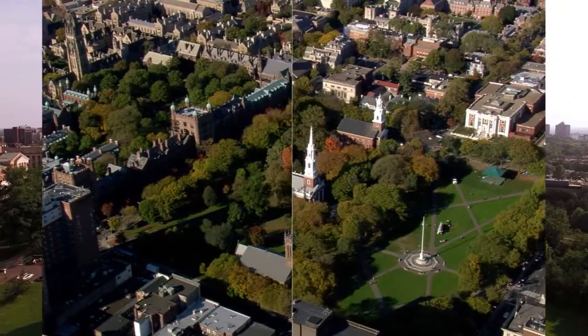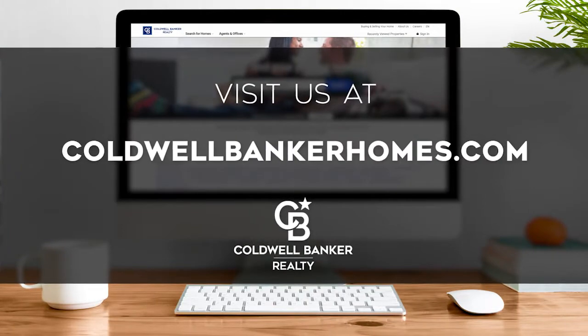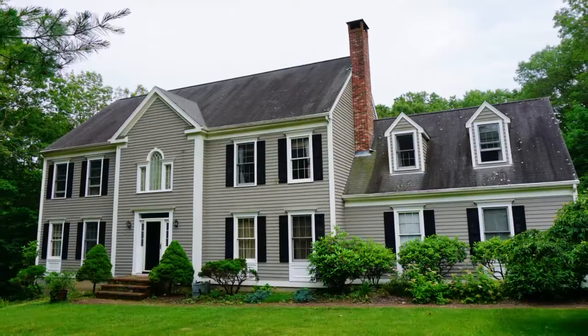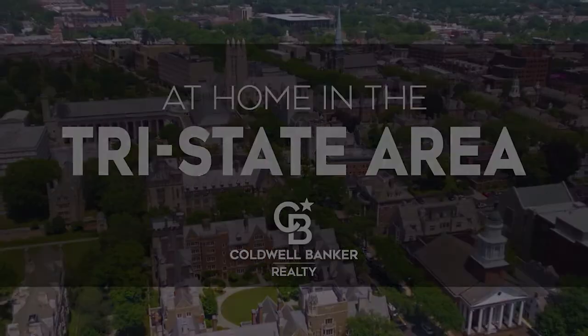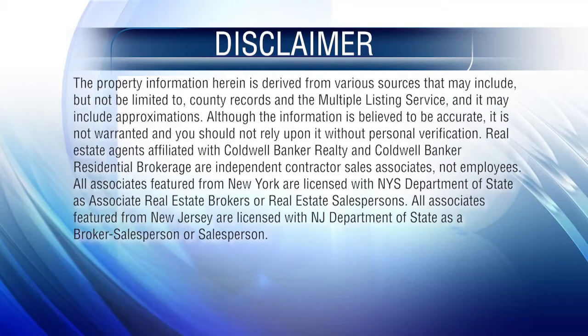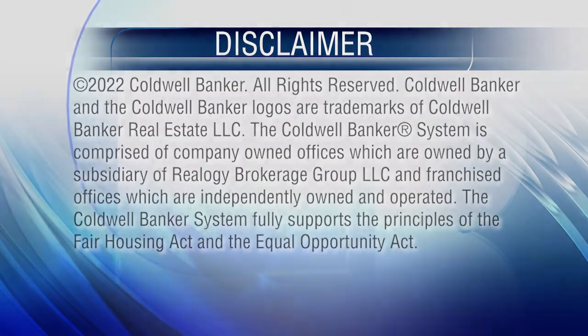So that's it for this week's show — thanks for joining us. Tune in every Sunday at 9 a.m. for the latest news about real estate for sale in Connecticut. If you have a question about buying or selling a home, getting a mortgage, or are interested in a career in real estate, visit us online at coldwellbankerhomes.com. Have a great week, and we'll see you next Sunday for an all-new At Home in the Tri-State Area. The preceding program was sponsored by Coldwell Banker Realty.